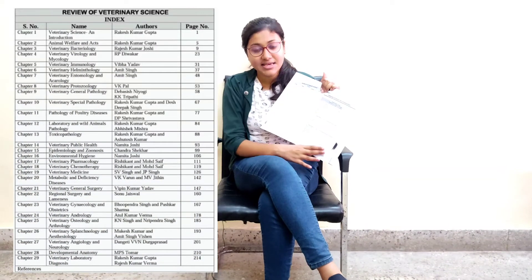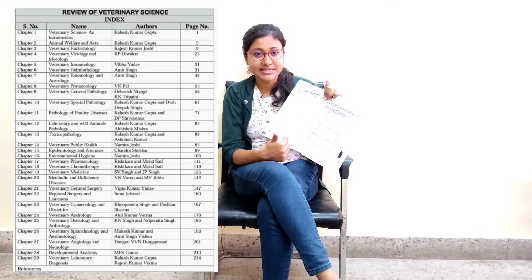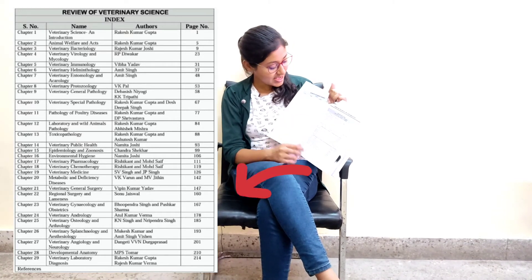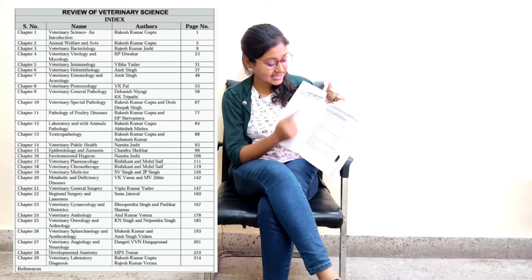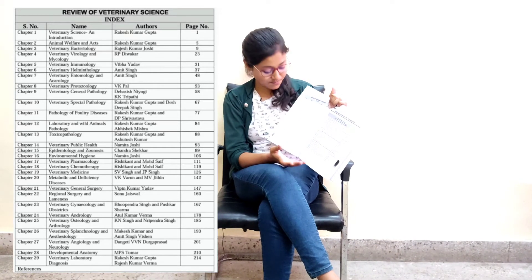I have personally read this book and the best part is that it provides well-organized notes. Every topic is given a separate place and the notes are arranged topic-wise. The first chapter covers veterinary science and introduction, the second is animal welfare and acts, the third is veterinary bacteriology, followed by veterinary protozoology, parasitology, and likewise all veterinary science subjects are present in this book.